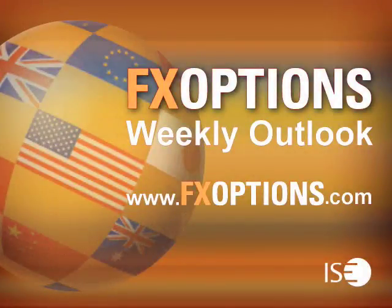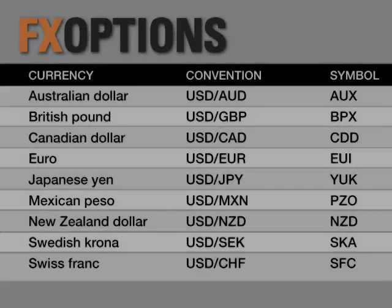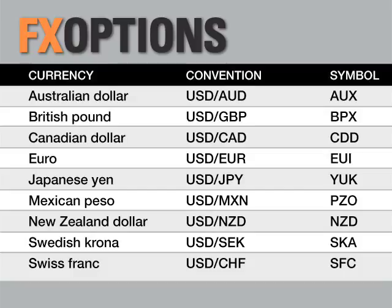Welcome to the FX Options Weekly Outlook, a weekly podcast series hosted by Jason Ayers, a top instructor, trader, and founder of OptionsSource.net. Join Jason as he discusses the latest trends in the Forex market with a look ahead on the U.S. dollar versus the major currencies using the most commonly used technical indicators.